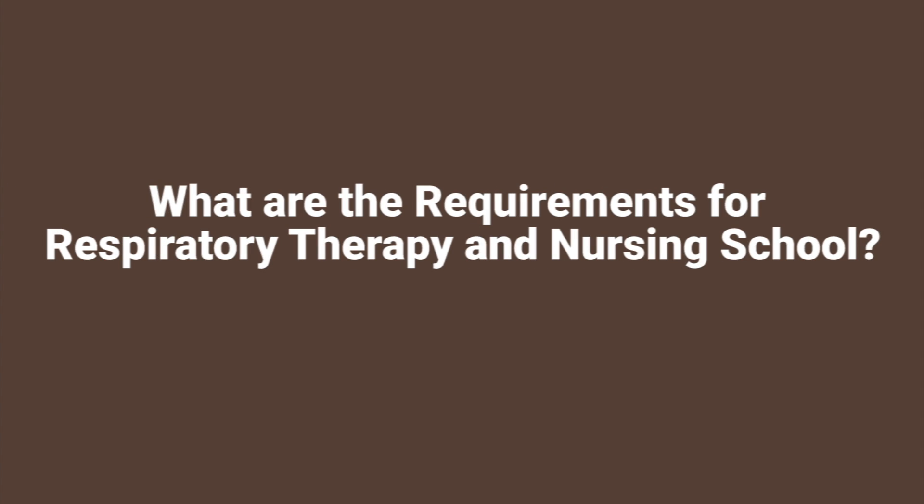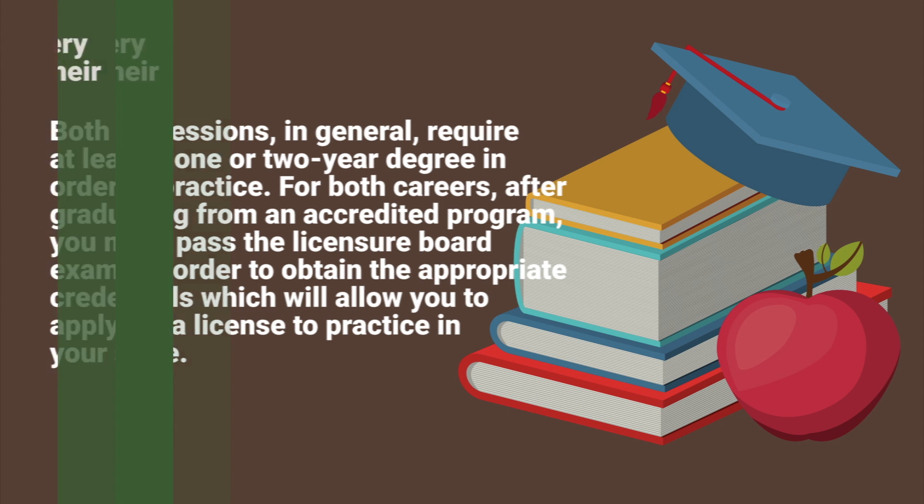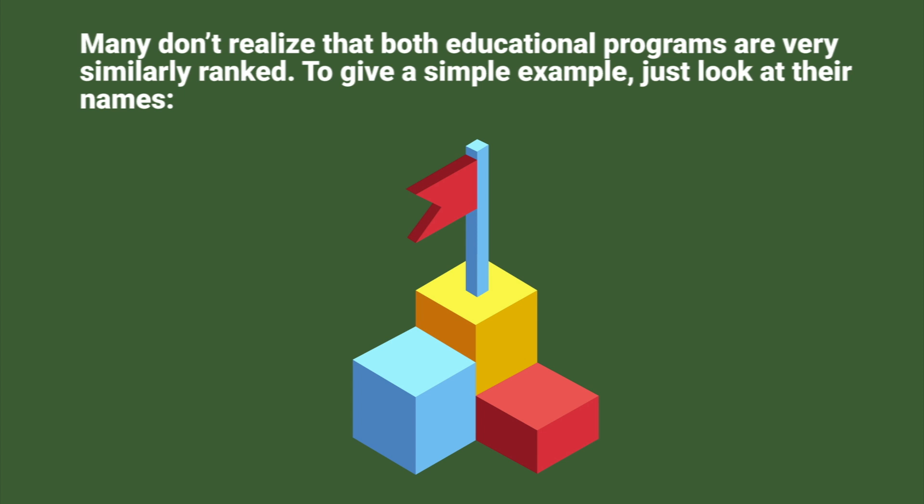What are the requirements for respiratory therapy and nursing school? Both professions in general require at least a one or two year degree in order to practice. For both careers, after graduating from an accredited program, you must pass the licensure board exams in order to obtain the appropriate credentials, which allows you to apply for a license to practice in your state.